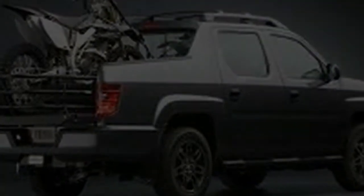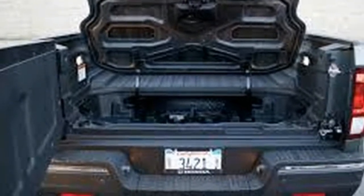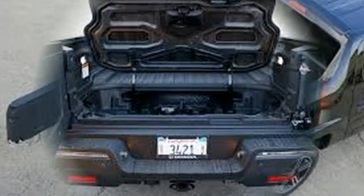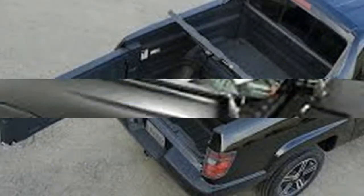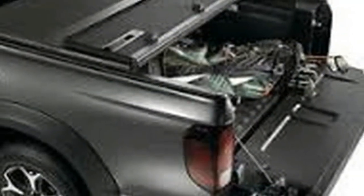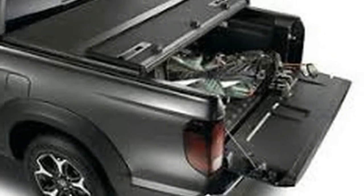The 2017 Honda Ridgeline comes in a broad variety of trim levels. Among them: Ridgeline RT at $29,475; RTS at $31,515; Sport at $33,015; RTL at $33,780; RTL-T at $35,930; and RTL-E at $41,370. All-wheel drive is optional.